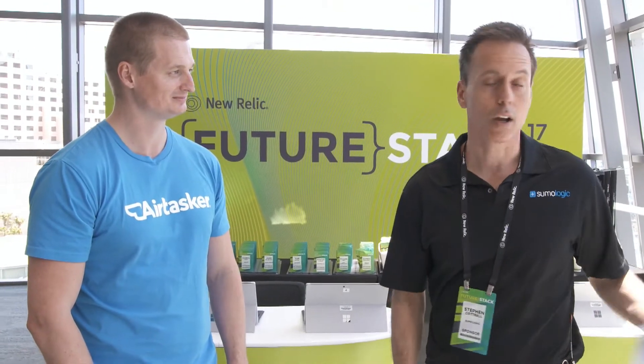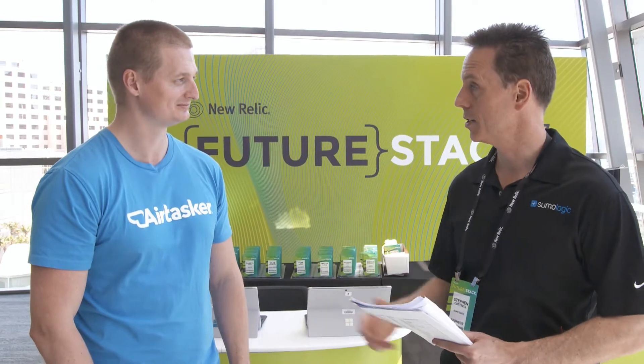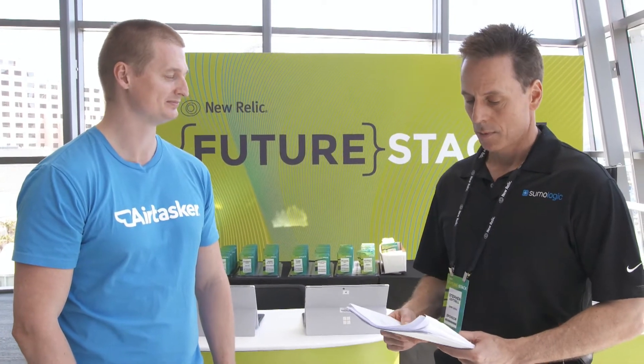Hi, it's Stephen Cottrell here with Sumo Logic. I'm Vice President of Asia Pacific, here today with Paul Keane, CTO for Airtasker. We're at the FutureStack event in Sydney, at beautiful Darling Harbour. I wanted to ask Paul a few questions as a Sumo Logic and New Relic customer. Paul, tell us a little bit about Airtasker itself.